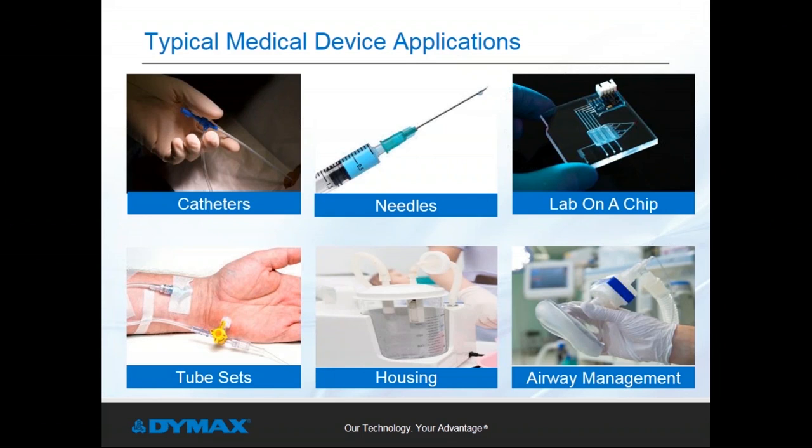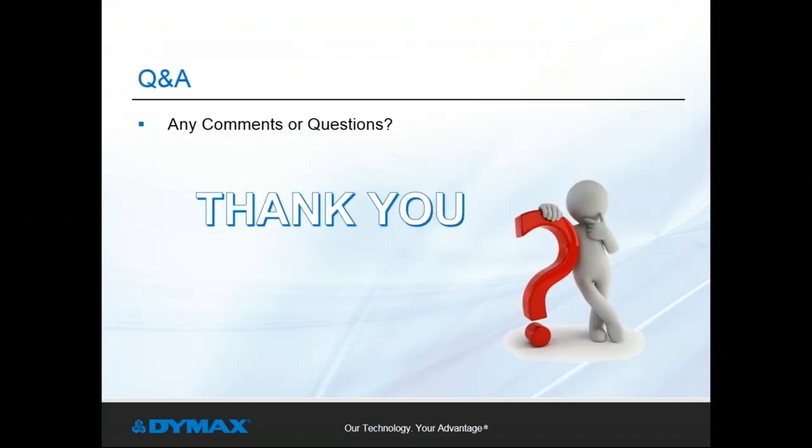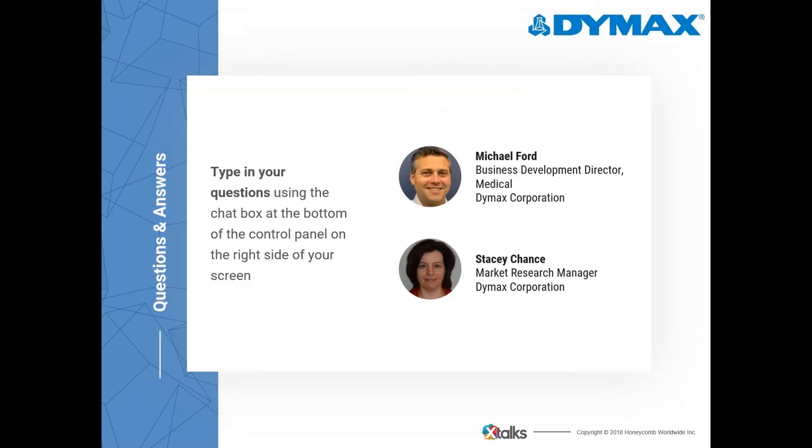Thank you for that insightful presentation, Stacey and Mike. The first question: you mentioned low intensity can cause a tacky cure surface — is there a way to prevent that or fix it after the fact? Preventing a tacky cure surface starts with adhesive selection — some materials are designed to cure with a harder surface and some a little tacky. Once you've selected the right material, ensure you're using the right intensity and the right wavelength. In some cases, you can hit the surface with a second flash of higher intensity to reduce the tackiness.